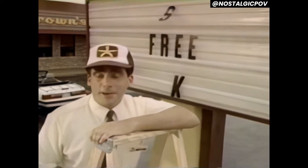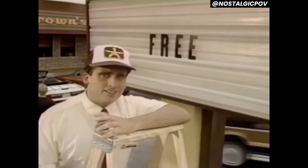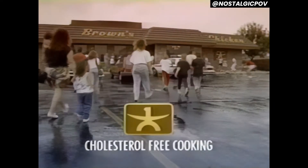We figured a lot of people would like our new, healthier way of cooking, but quite frankly, the response has been better than we'd anticipated. Brown's Chicken — it tastes better and it's better for you.